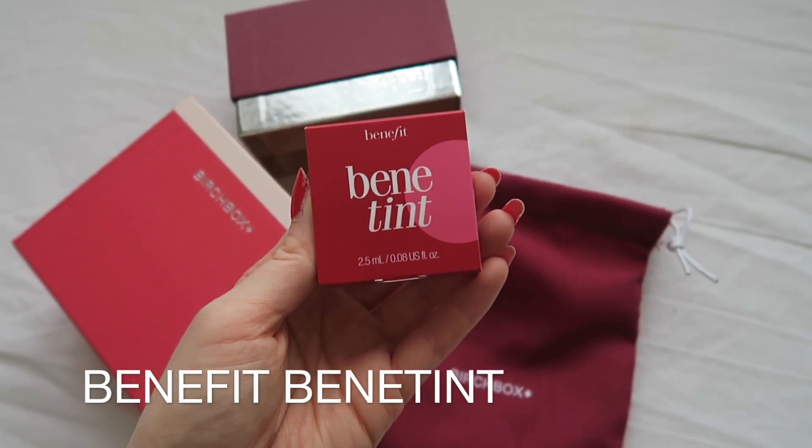Next product — I've just caught a glimpse of it — it's the Benefit Benny Tint, which I've heard plenty about and it's always been on my wishlist but I've never really got around to buying it. I don't know if it's the packaging that draws me to it but it just always looks like such a lovely tint. It's a tint you put on your lips and cheeks — I've already got lipstick on unfortunately, but let's see if this works for my cheeks. It just adds a really nice subtle colour.